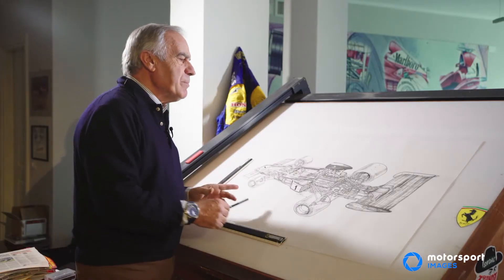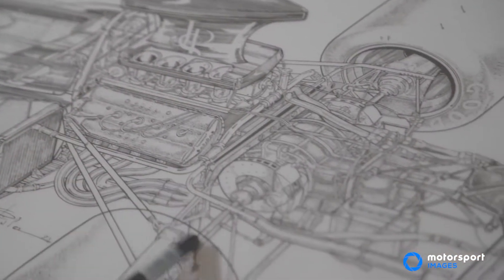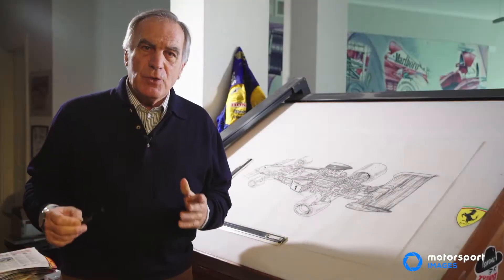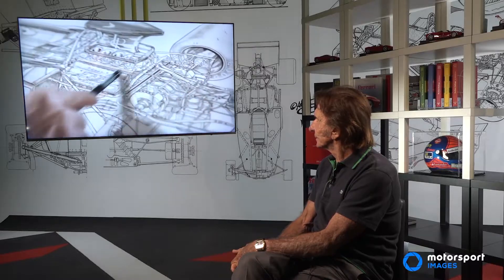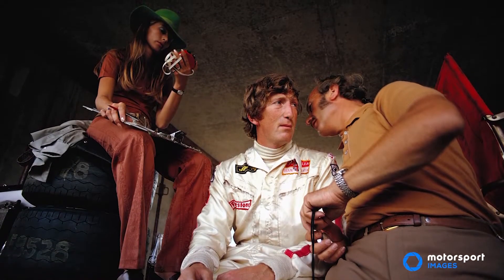This drawing is the biggest one that I've done in my life. It was big — two meters — and it took me 45 days to do. It was so full of detail. The most interesting part of this car is that it had front and rear inboard brakes, which was also maybe a dangerous solution, and that was the reason why Jochen died in Monza.